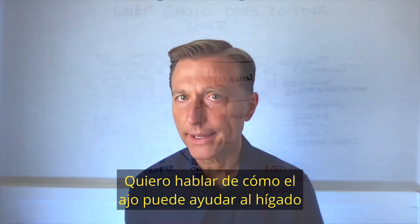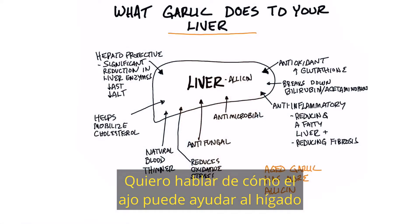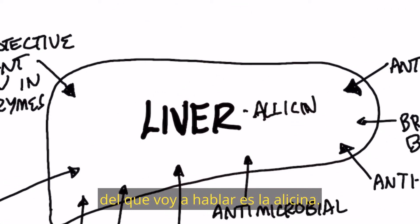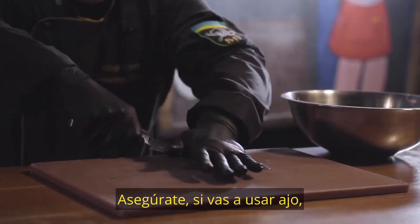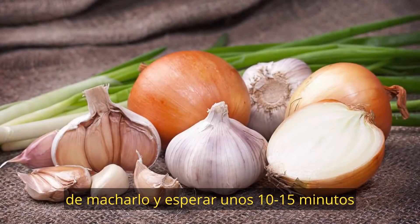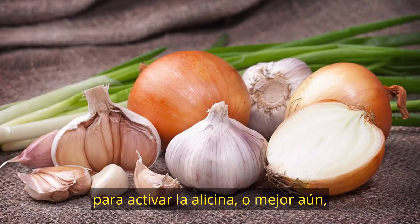I want to talk about how garlic can help your liver. The main phytonutrient in garlic I'm going to talk about is allicin. Just make sure that if you're using garlic, you crush it and you wait for about 10 to 15 minutes to activate this allicin.